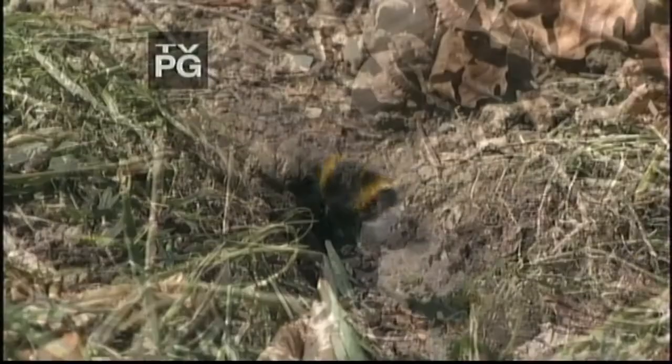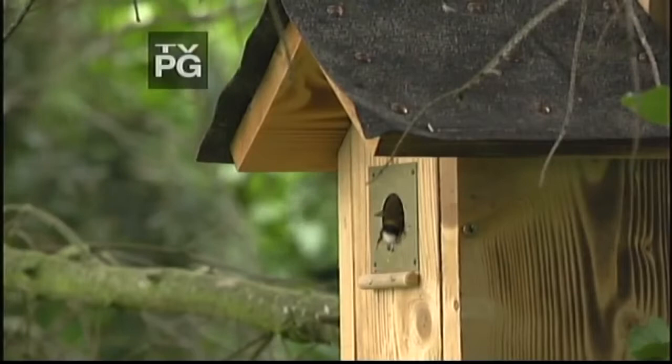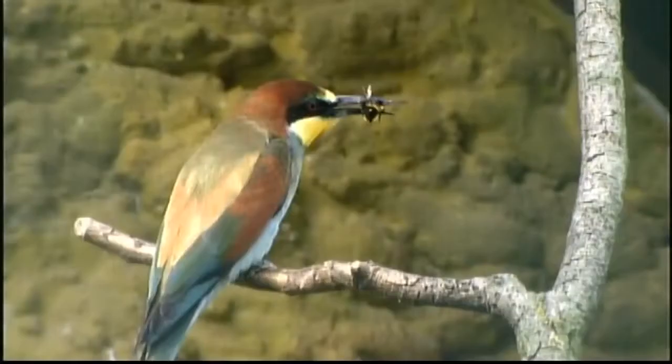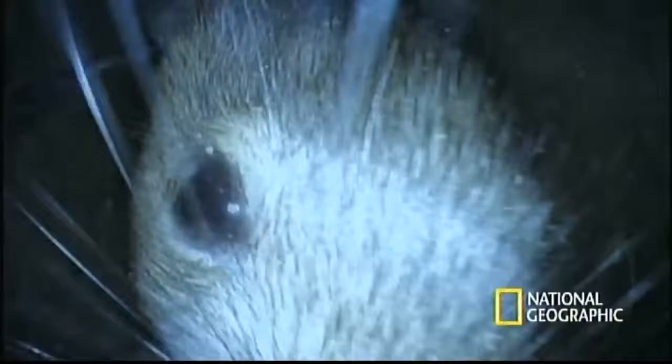Bumblebees have a dark side that all too often goes unnoticed, and the underground life of the bumblebee is shrouded in mystery. They may be garden favorites, but they don't get a friendly welcome everywhere. Bumblebees have enemies, both small and large. If they have to defend themselves, they will, using their powerful sting. Challenge a bumblebee, you run a serious risk of losing.